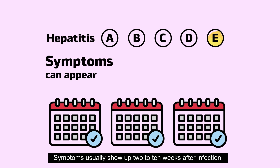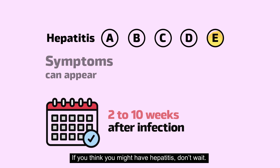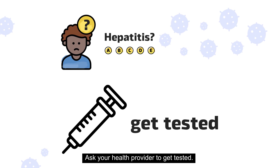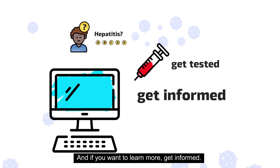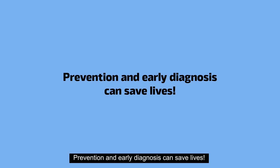Symptoms usually show up two to ten weeks after infection. If you think you might have hepatitis, don't wait. Ask your health provider to get tested. And if you want to learn more, get informed. Prevention and early diagnosis can save lives.